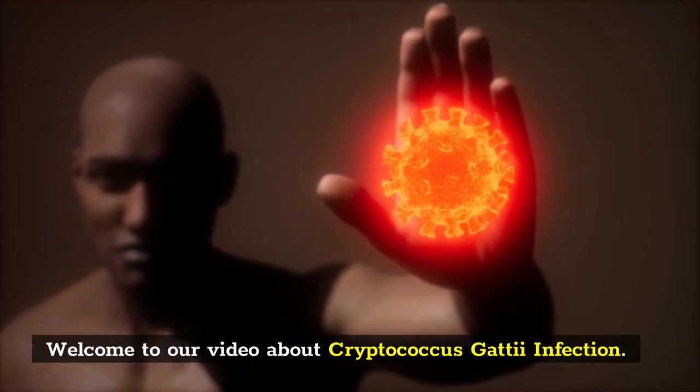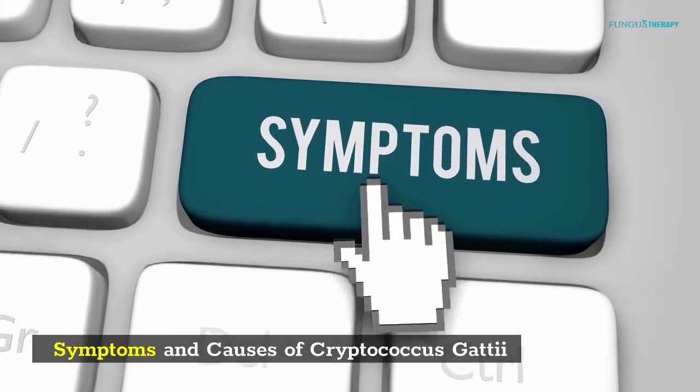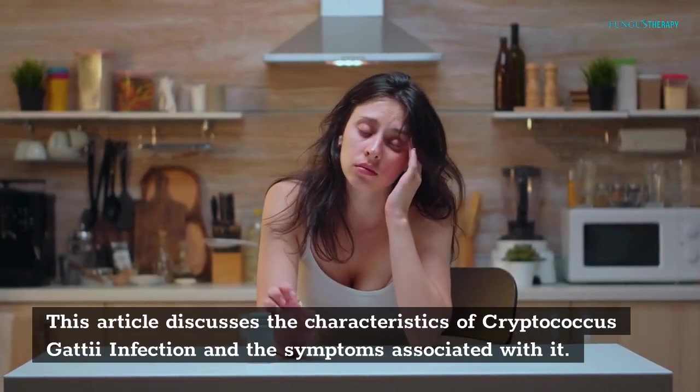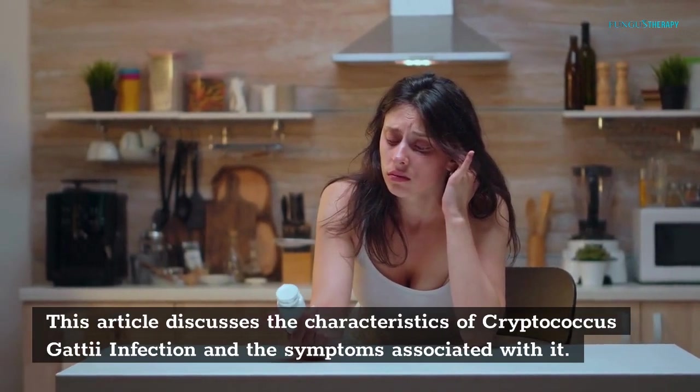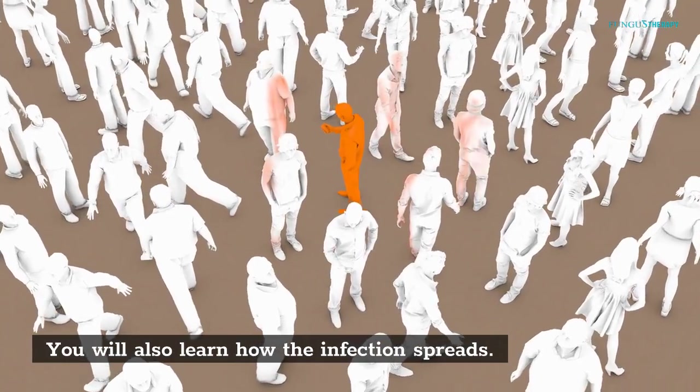Welcome to our video about Cryptococcus gattii infection. This article discusses the characteristics of Cryptococcus gattii infection and the symptoms associated with it. You will also learn how the infection spreads.